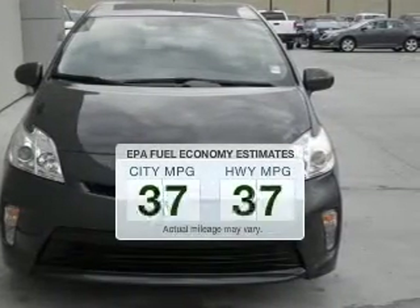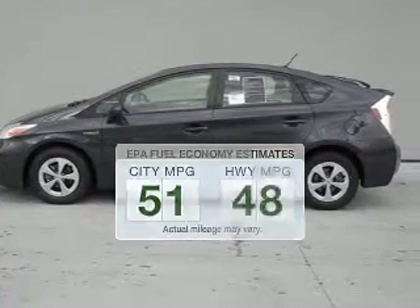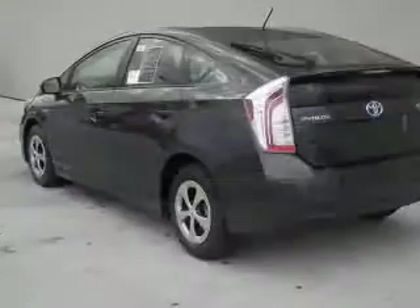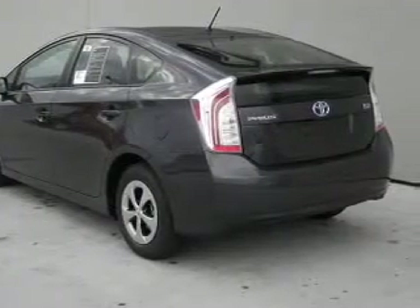Save your money. Make fewer trips to the gas station to fill your gas tank when driving this fuel-efficient vehicle. The powertrain includes front-wheel drive with an efficient four-cylinder engine driven by an automatic transmission.